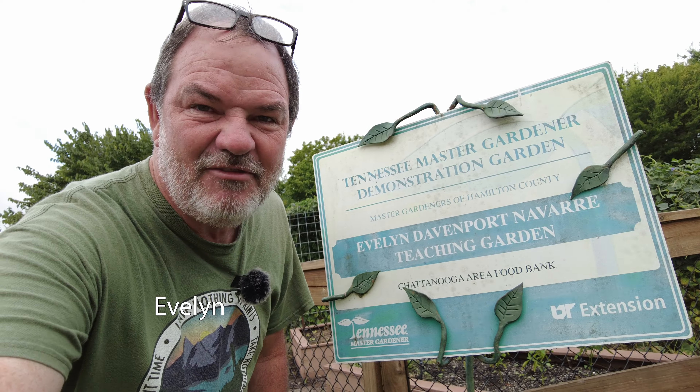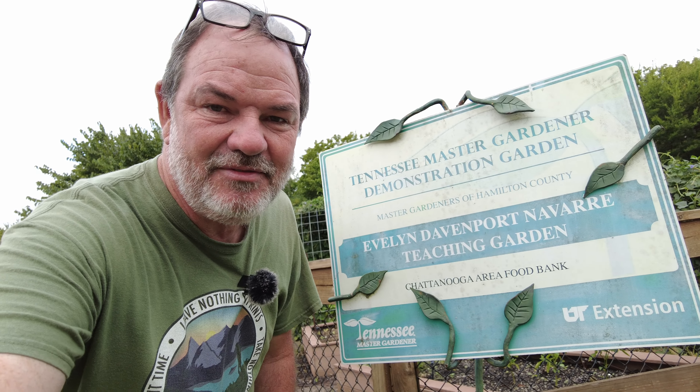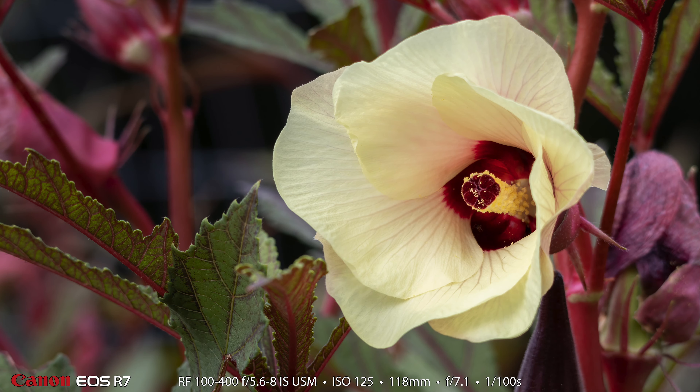Now I'm here at the Ellen Davenport Navarre Teaching Garden, and this garden is in much better condition than the garden I was at earlier this morning. Who knew that okra blooms were so beautiful? I had no idea. They've got some okra plants growing over here as well as other things, and I've been photographing mostly flowers but also some insects now and then. Here is one of those okra blooms — what an absolutely beautiful flower.